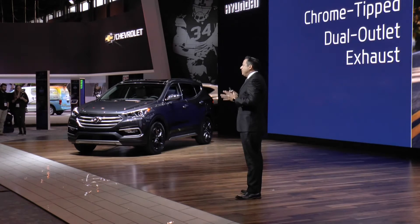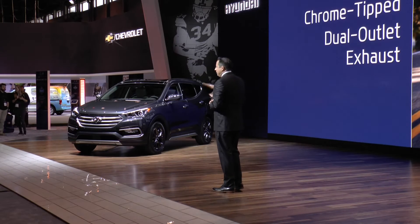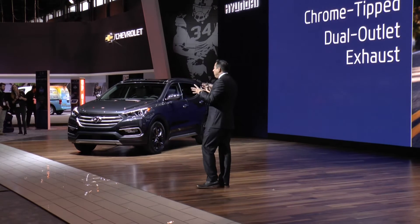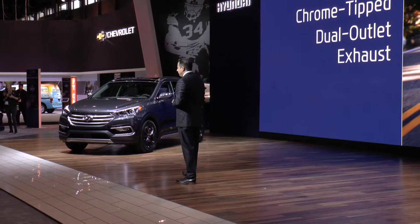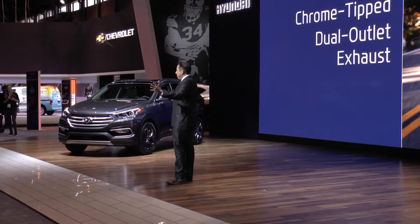In the rear, it has a standard rear spoiler and redesigned LED taillights. The rear bumper has been completely redesigned to showcase prominently the dual exhaust. The skid plate is silver accented to complement the side garnish.